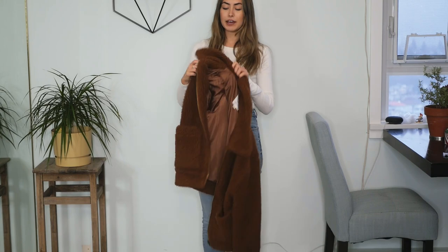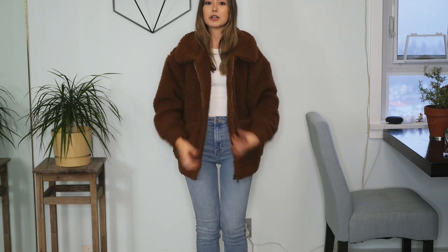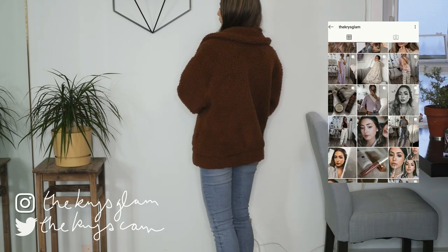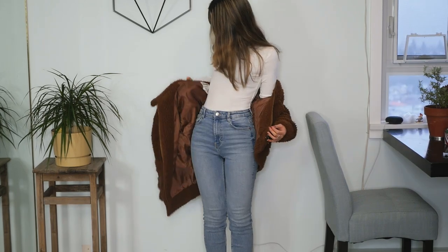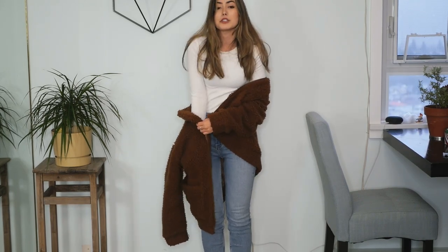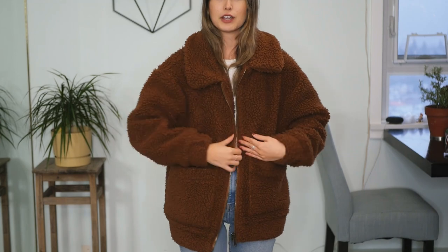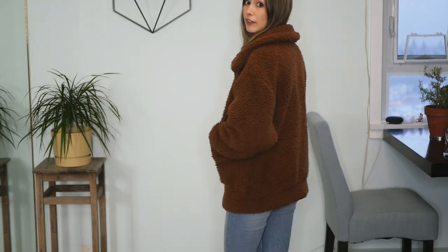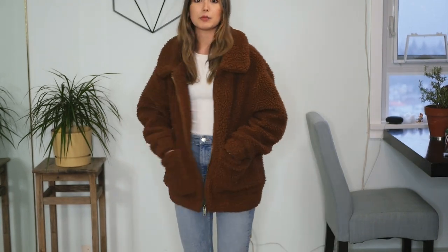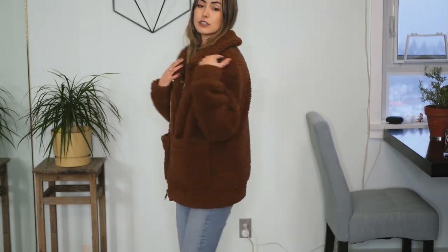The first coat is actually a jacket that I've had for a couple years now. This is from Garage and I'm pretty sure they still sell it. This is one of my favorite coats or jackets of all time — it is this really fuzzy teddy bear coat in a dark chocolatey brown. I got this in a size extra small and it was still pretty spacious. It has a nice length to it, falling right below my butt, which is what I prefer — I like things that cover my bum versus really short jackets.